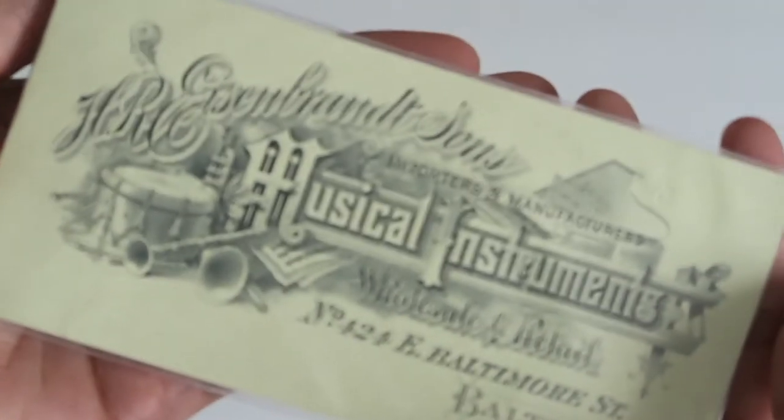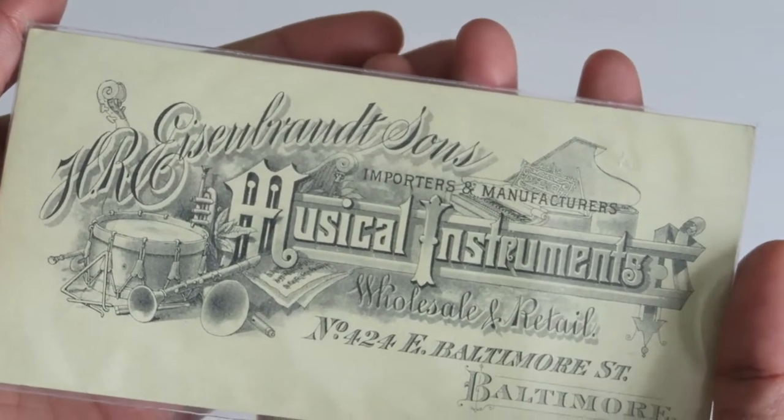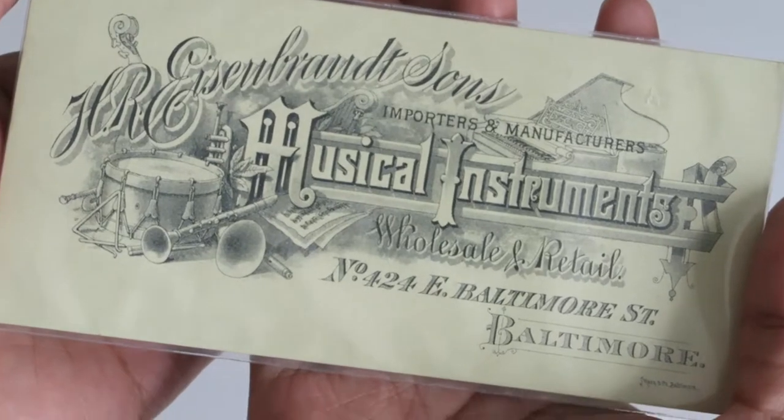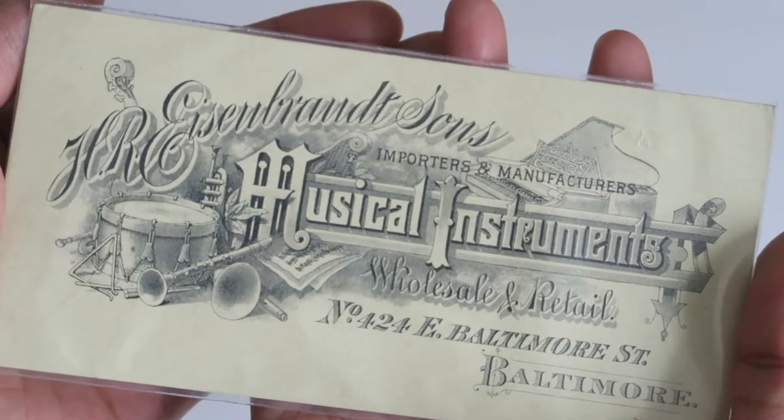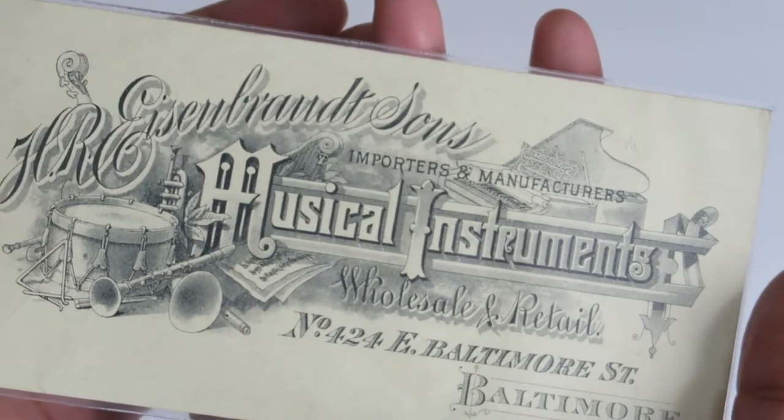Sorry ahead of time if you hear puppy snoring — he's sleeping below the camera, so you'll be hearing him in the next few videos from my vintage ephemera. This next one is an advertisement.